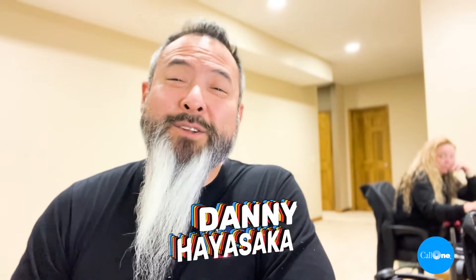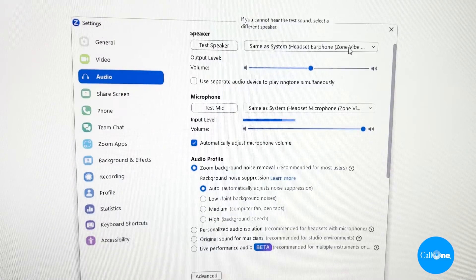What's up? Danny Hayasaka with Call One and Hill Direct helping people do their business better. Today we're going to check to see if the personalized audio isolation feature on Zoom impacts the performance of various headsets that we're going to test.